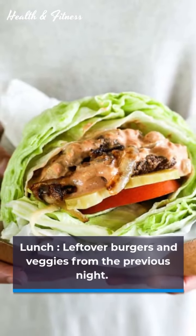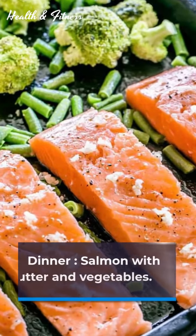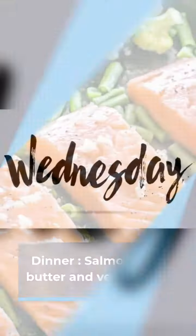It's Tuesday. Breakfast: bacon and eggs. Lunch: leftover burgers and veggies from the previous night. Dinner: salmon with butter and vegetables.